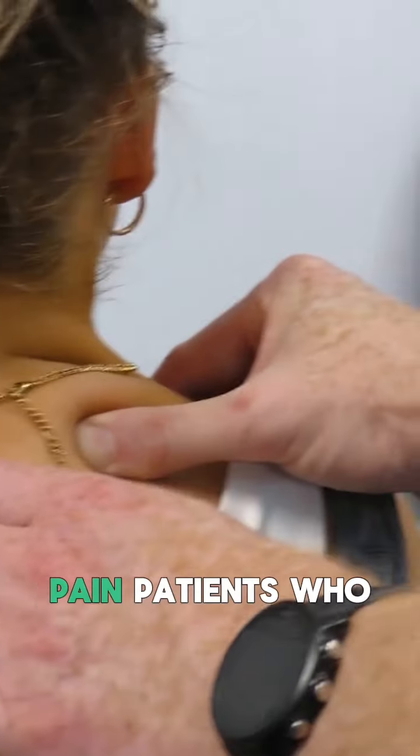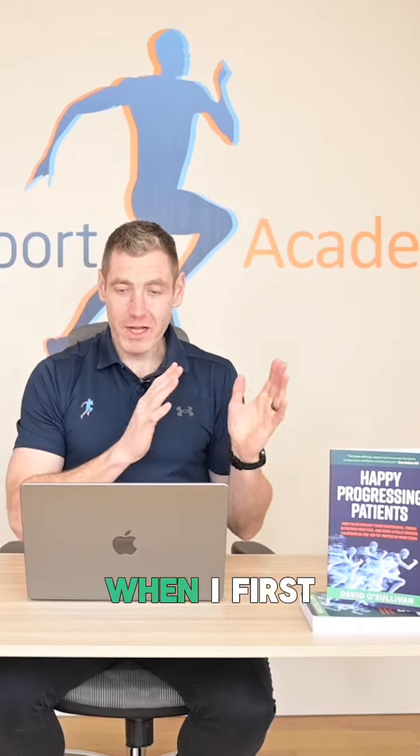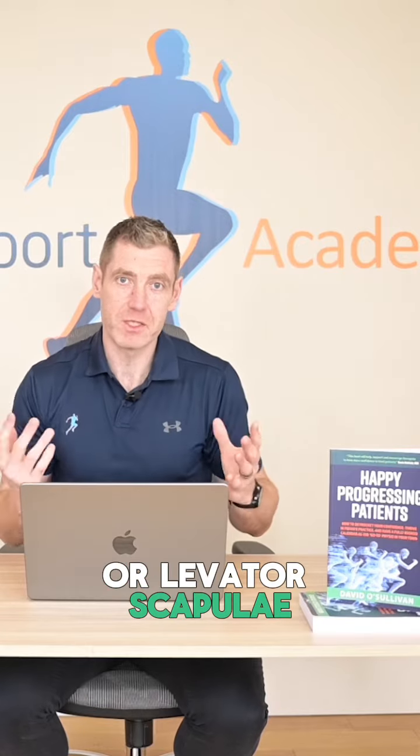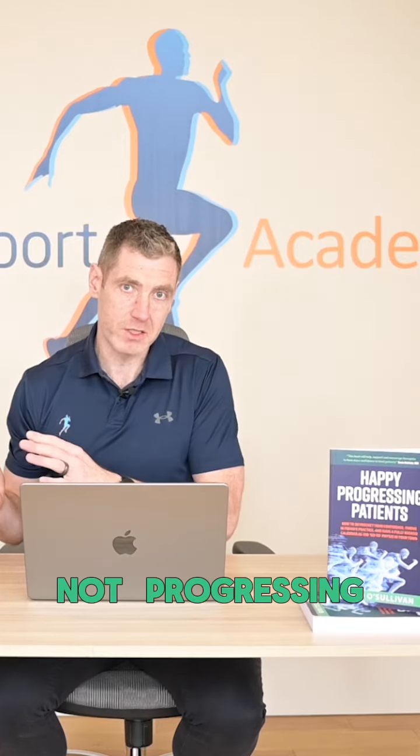Three things to check with your neck pain patients who are not progressing. When I first started out in private practice, I really struggled with neck pain patients. No matter how much massage I'd done to their lower traps or levator scapulae, a lot of my patients weren't progressing.